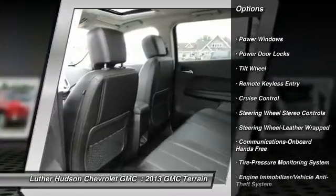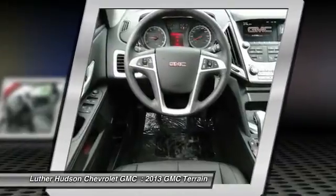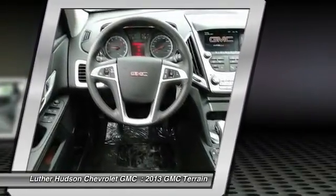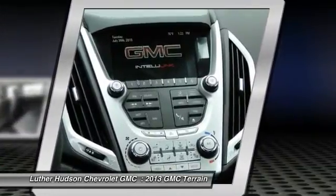All-wheel drive, anti-lock braking system, traction control, front air conditioning, power steering, Bluetooth wireless data link for hands-free phone, aluminum wheels, cruise control, floor mats, hands-free communication.